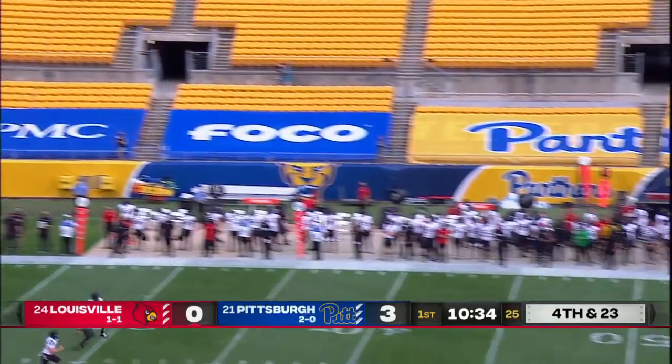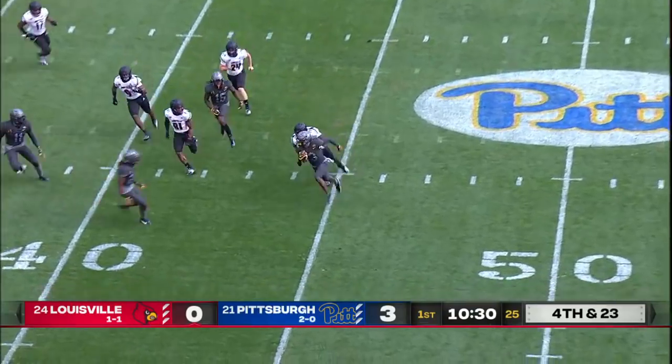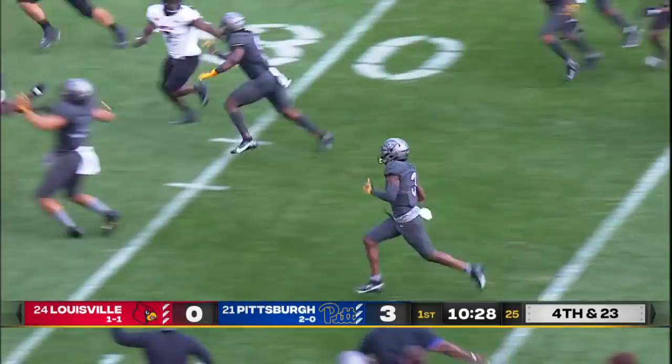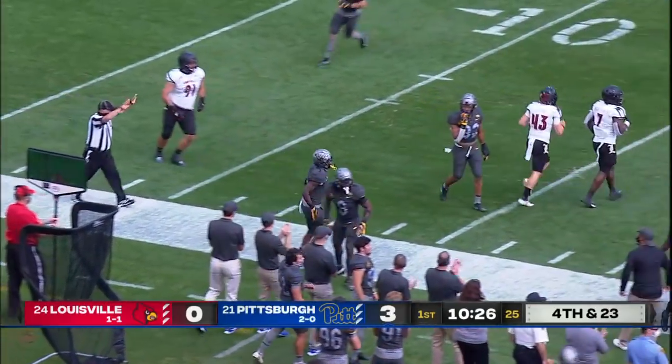Throw away the two penalties, here's the punt. It travels dead, and this is Addison working back to the near side and into plus territory, out of bounds near the 25.